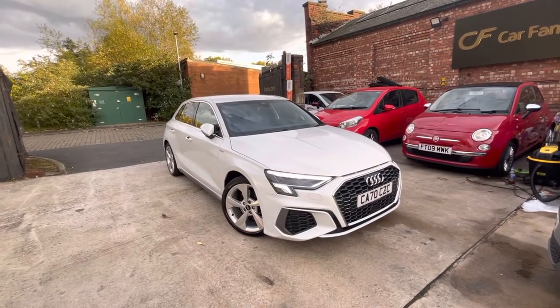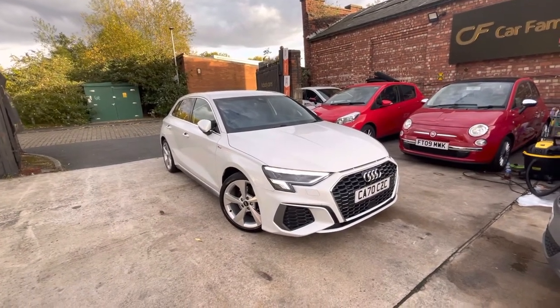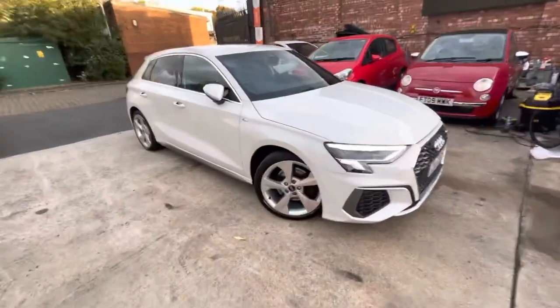The car comes with full service history, and it's in pretty much perfect condition.